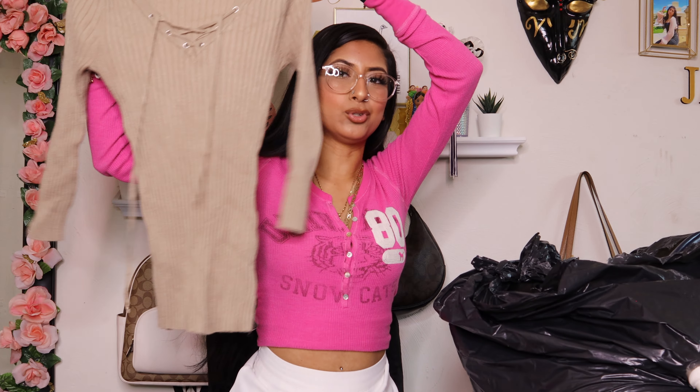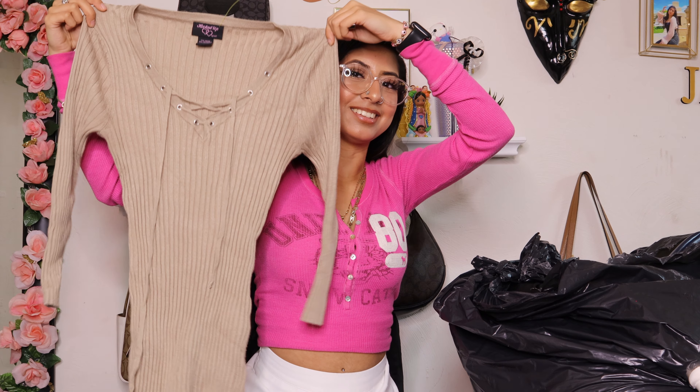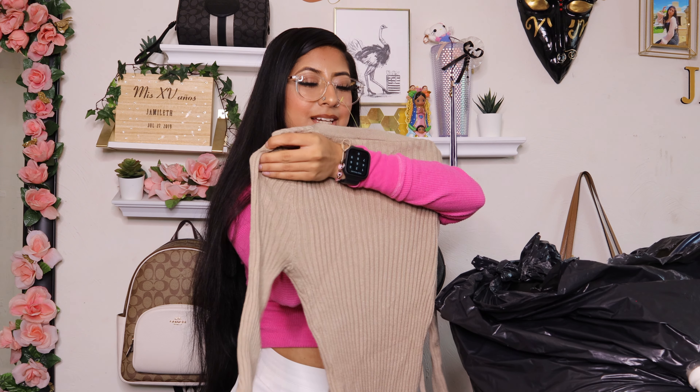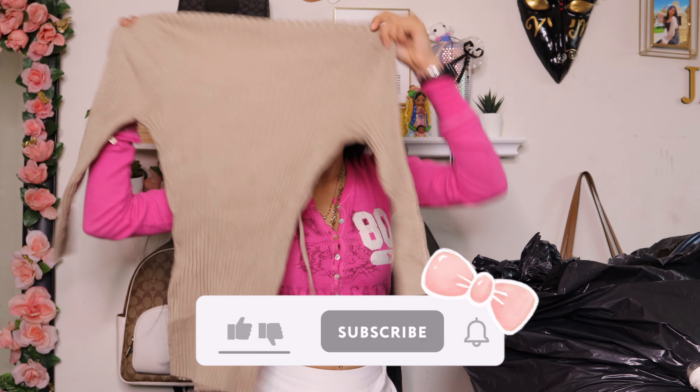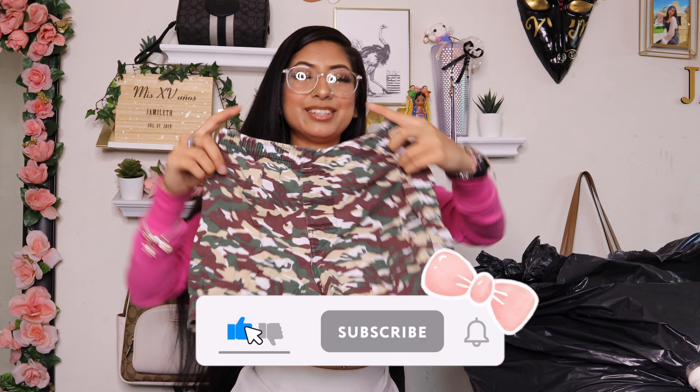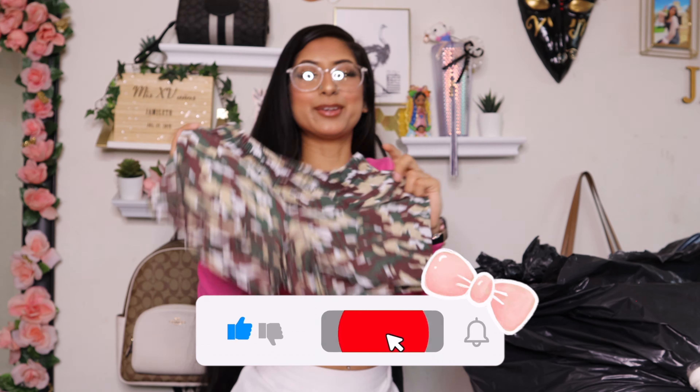Then I found this Baby Phat hoodie — she is a quarter button-up and it just says 'BP' in the front for Baby Phat. She is in a size medium and the back is blank.